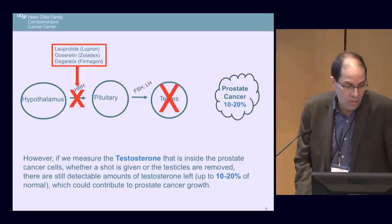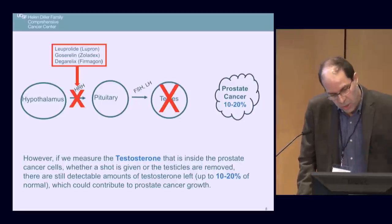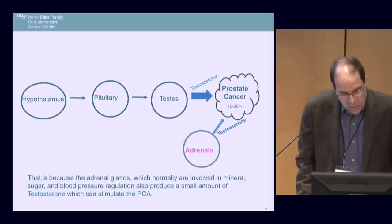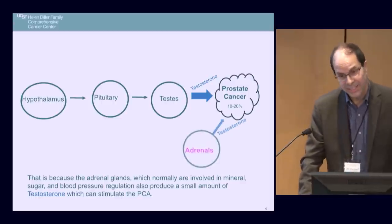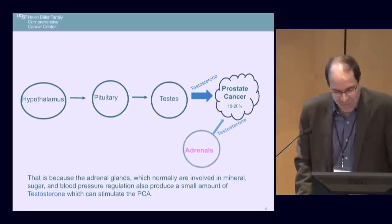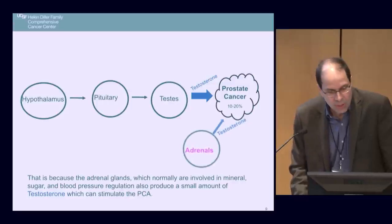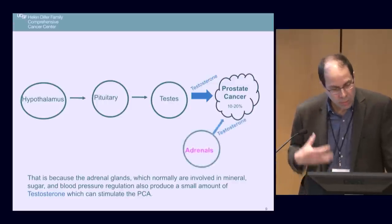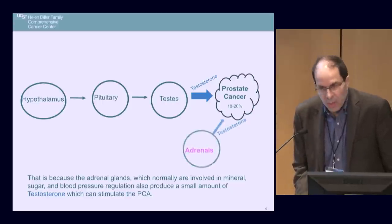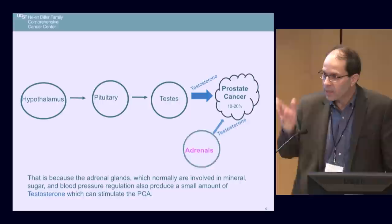A good question is: if you've gotten rid of the testicles or you're using Lupron, Zoladex, or Firmagon, where is the remaining testosterone coming from? The answer is that there is an alternate source — the adrenal glands. The adrenal glands, which normally regulate minerals, blood sugar, and blood pressure, also have a moonlighting job: they make a small amount of testosterone that can directly stimulate prostate cancer.